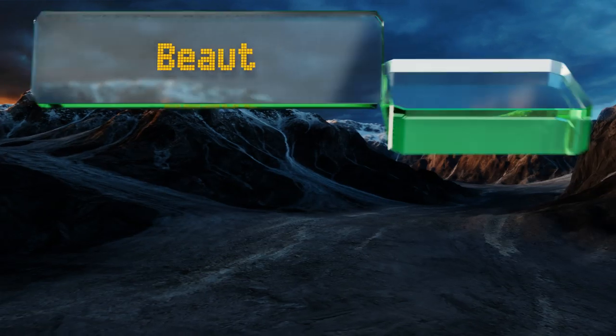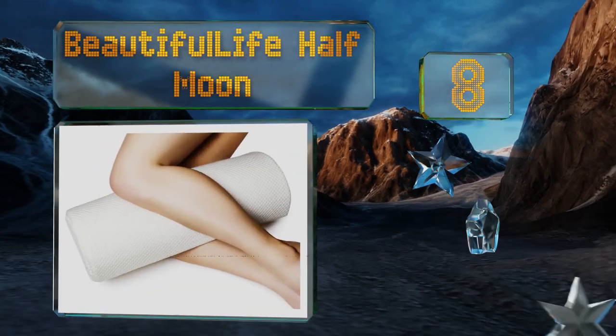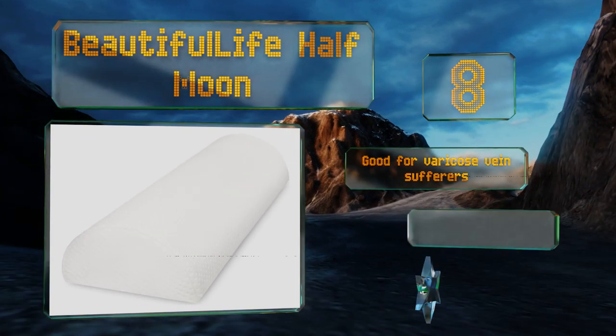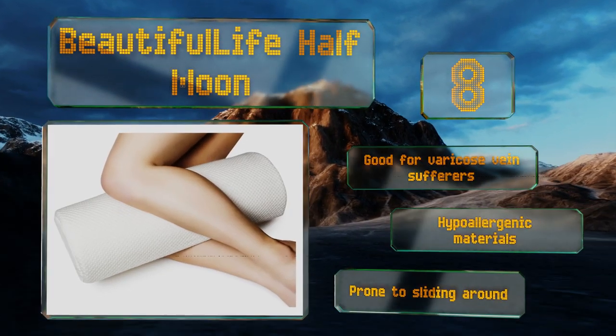Coming in at number 8 on our list, the Beautiful Live Half Moon has many applications. You can put it under your knees, back, or ankles. Or if you're a side sleeper, it works well as a posture supporter. This memory foam option can even help lessen hip pain. It's good for varicose vein sufferers and made from hypoallergenic materials. However, it is prone to sliding around.